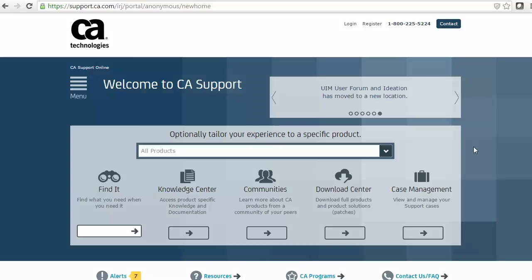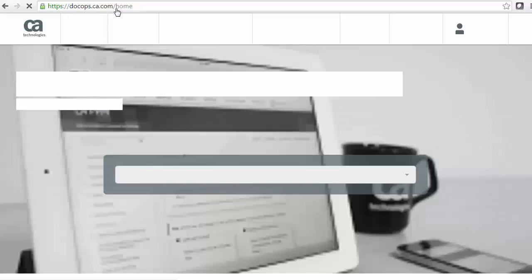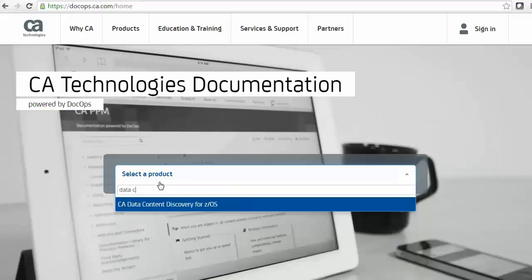Your new DocOps delivery platform is a collaborative content management system that facilitates more direct involvement and feedback with our customers. We can respond faster than ever to needs with quick updates, dialogues, and other useful product documentation that occurs between product releases.